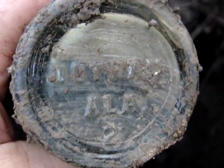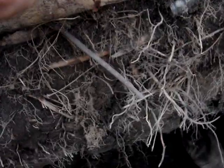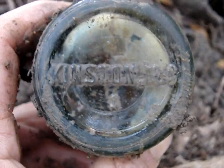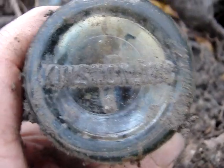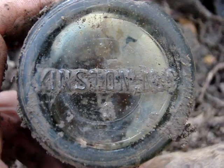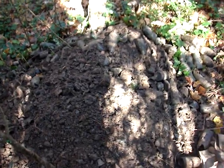I found a couple of interesting 1915s — one went all the way from Dothan, Alabama. Of course it's cracked, but I might keep it anyway. Then we've got the first one to show up from Kinston, North Carolina. It's pretty unusual to have the embossing written straight across like that, so that's a pretty scarce variation — even though the top is gone, I'm bringing it back.